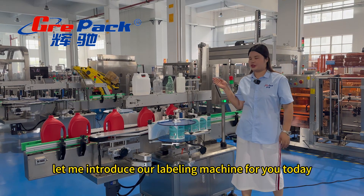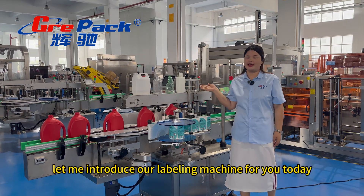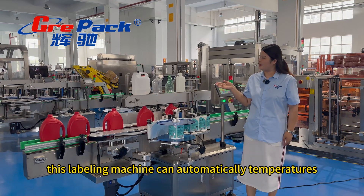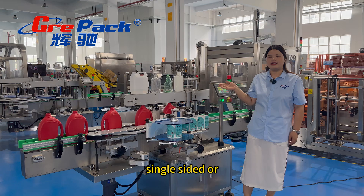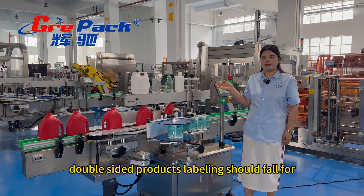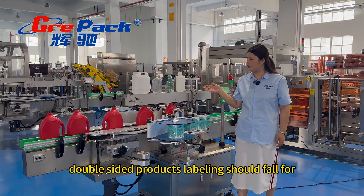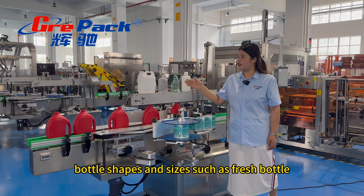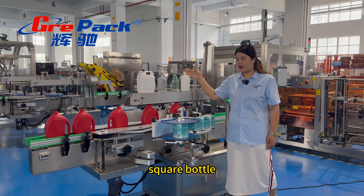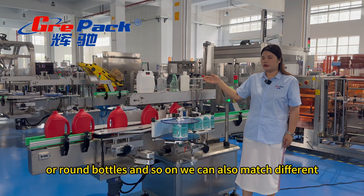Nice to meet you. Let me introduce our labeling machine for you today. This labeling machine can automatically complete single-sided or double-sided product labeling. It can handle labeling for different bottle shapes and sizes, such as flat bottle, square bottle, or round bottle, and so on.